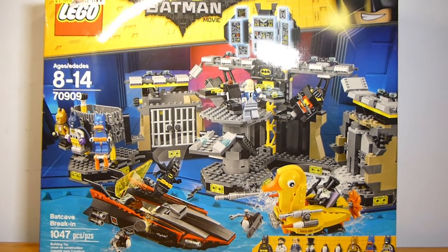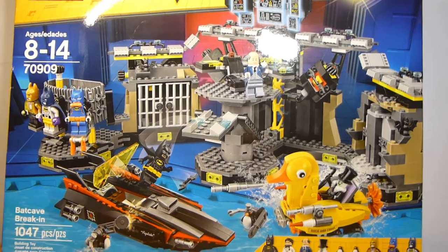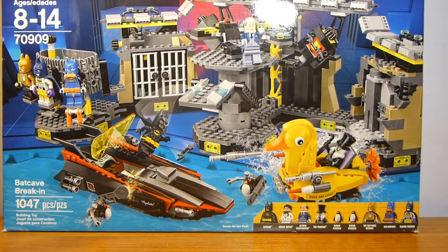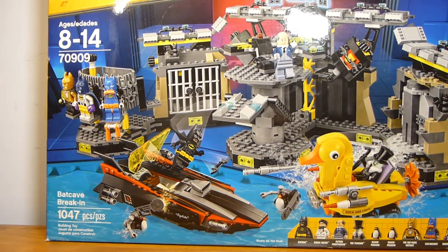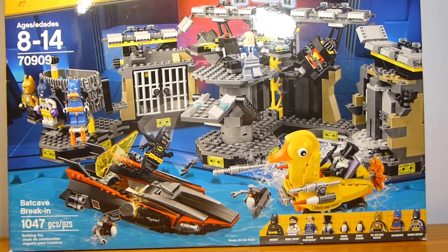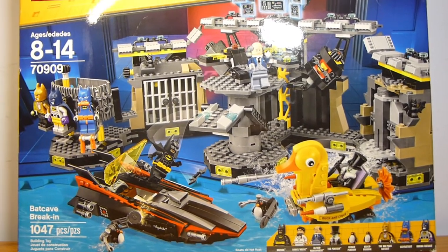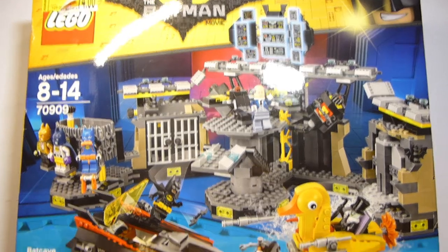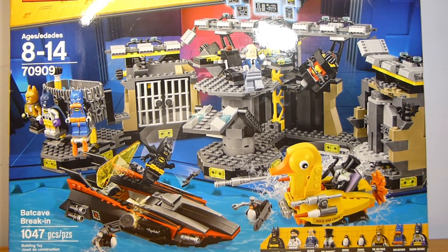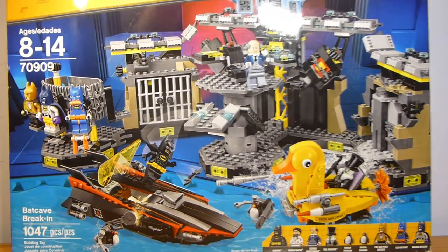Welcome back to another LEGO set review from Brick by Brick. Today we have set number 70909 — this is the LEGO Batman Movie Batcave Break-In, containing 1,047 pieces and retailing for $99.99. It contains a total of 7 minifigures and 2 penguins, and builds up a batcave of decent size, as well as 2 side vehicles in the form of the Bat-boat and the Penguin vehicle thing.